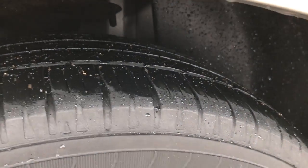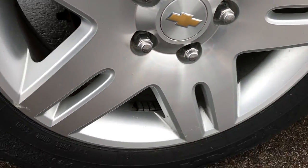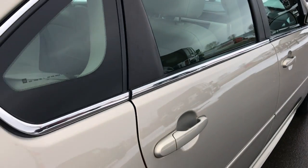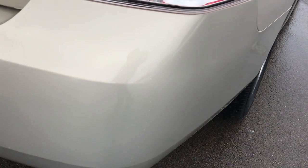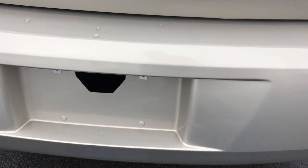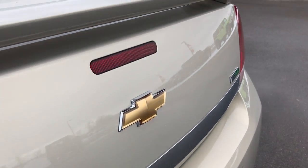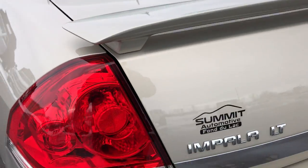It does have Goodyear Eagle tires in the back; they have probably about 30-40% of the tread left. Factory alloy rims in the back are in excellent condition. Rear quarters are in very nice condition and the rear bumper is very clean as well. The deck lid is very, very clean with no scuffs or scrapes.